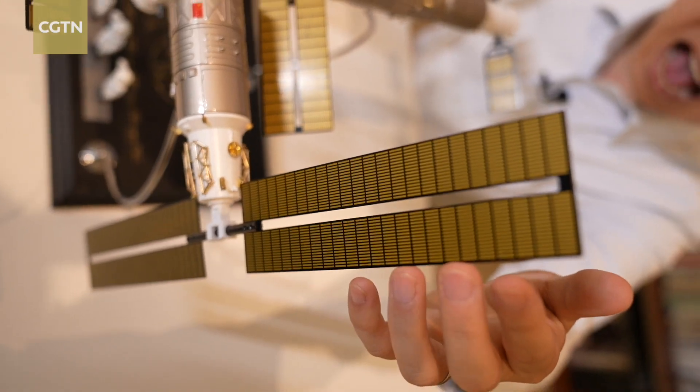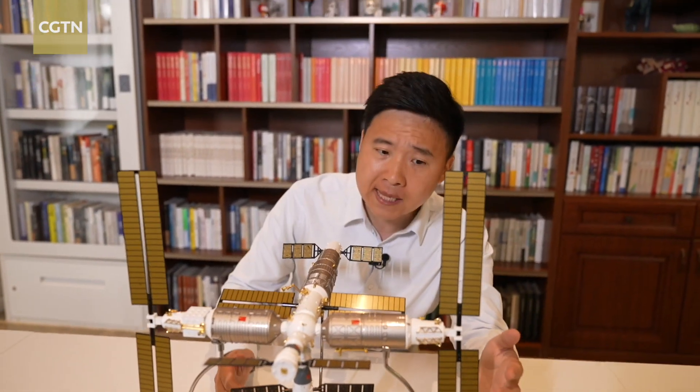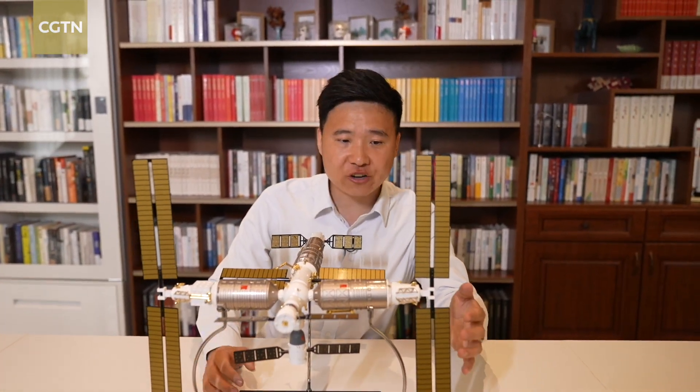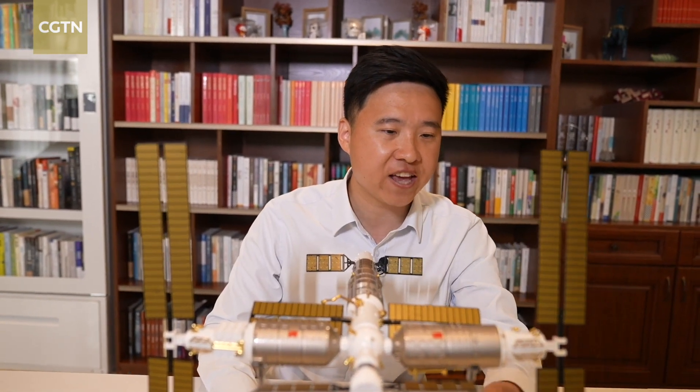So you may ask, how can such a huge solar panel be repaired or even replaced in outer space? Actually, experts already have some preparations in place to do that.